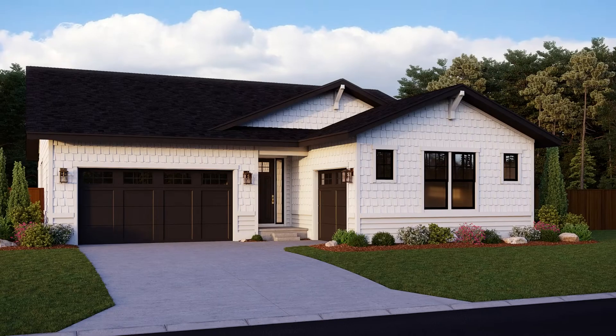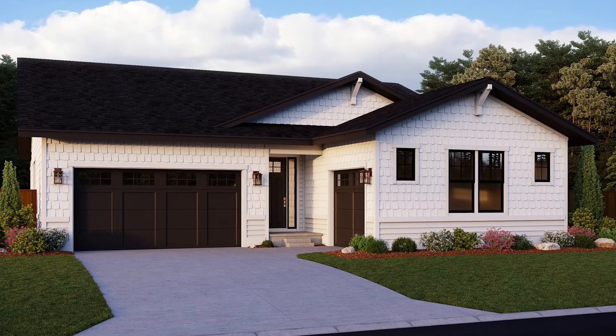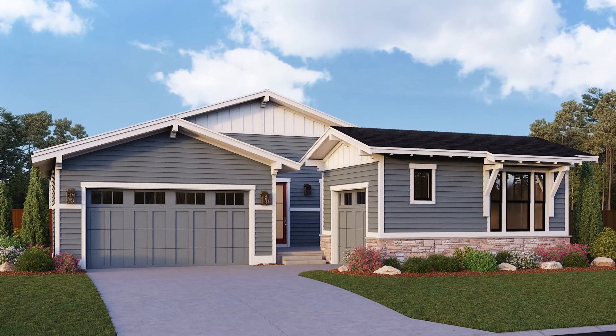Our third, and by no means least, series is our patio home collection. It features a lot of additional space in a finished basement, optionally.